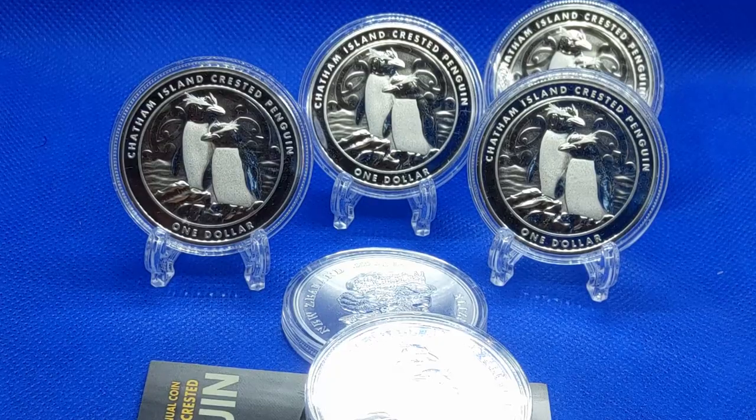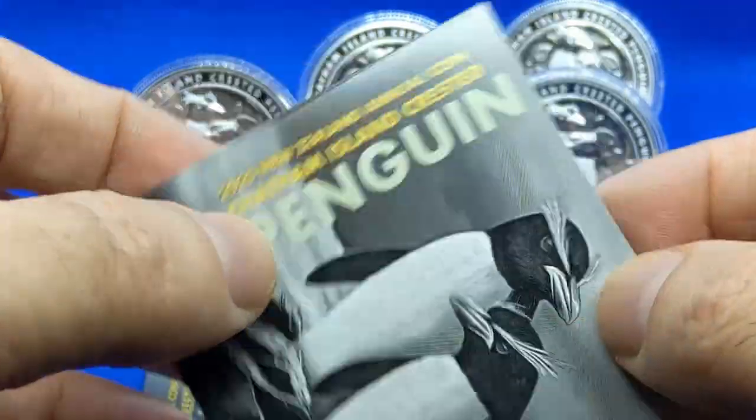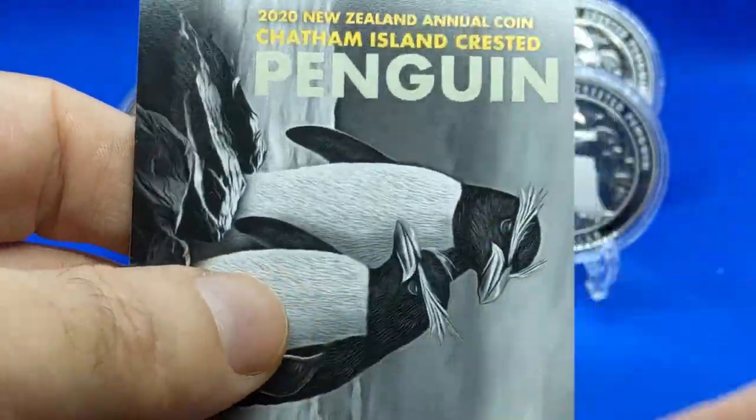We're going to get into this here in a sec. What do I have here also? I have a COA, which is what we're going to start with, so if you will stay with me I will be right back.